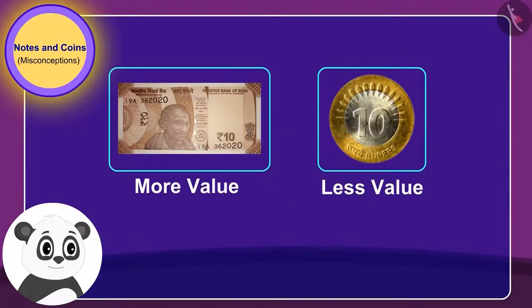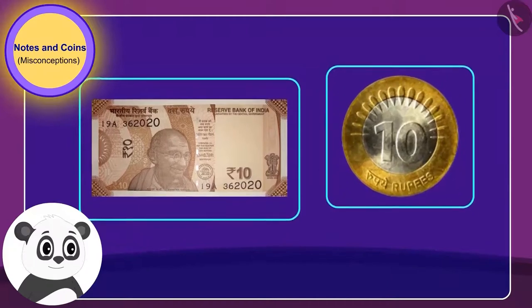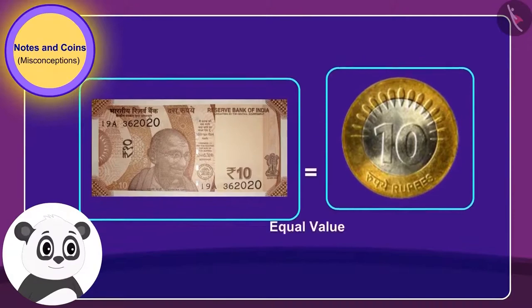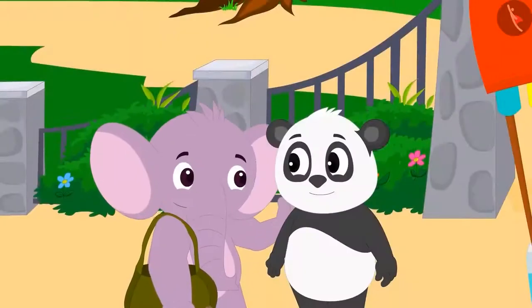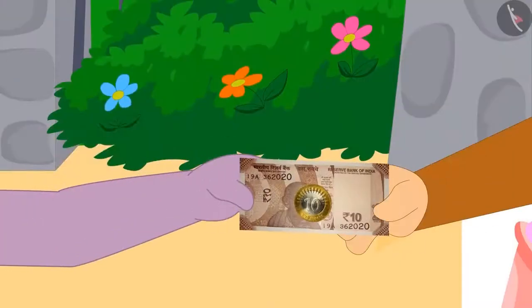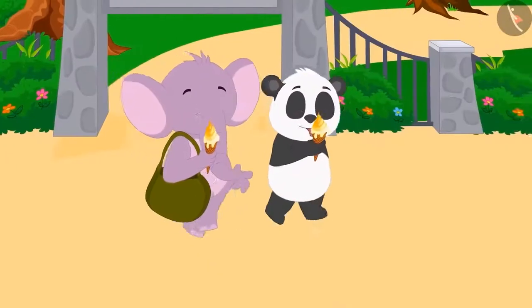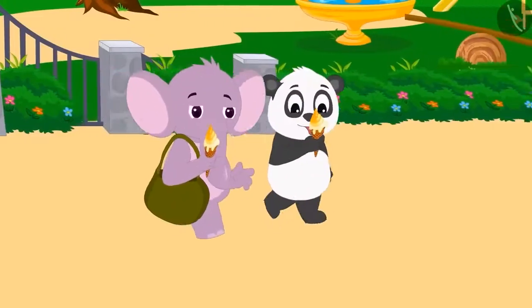Golu is wrong. They have a 10 rupee note and a 10 rupee coin. Their value is exactly the same. Appu laughed and explained this fact to Golu. They paid Babban 20 rupees for ice cream and once again happily began their homeward journey while eating ice cream.